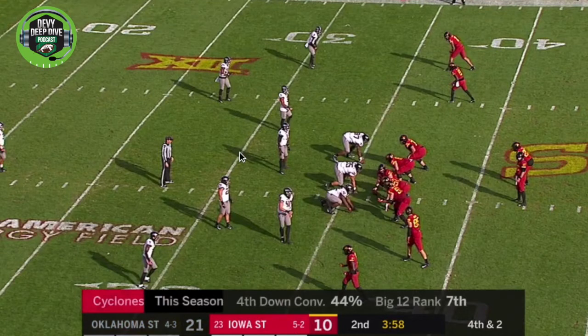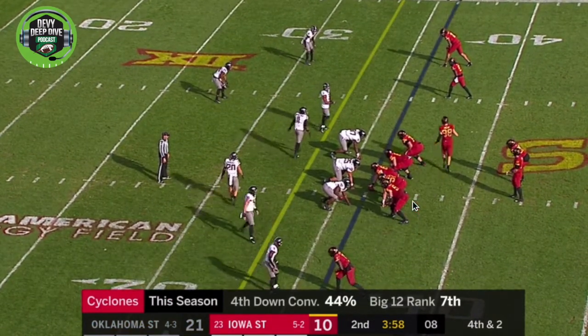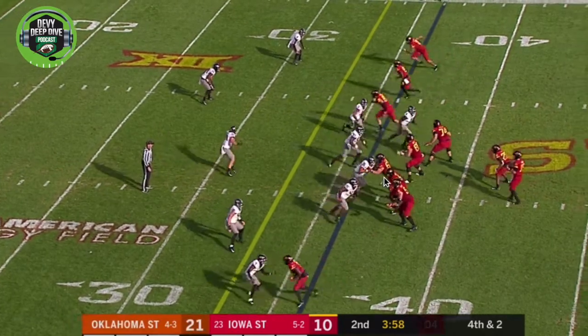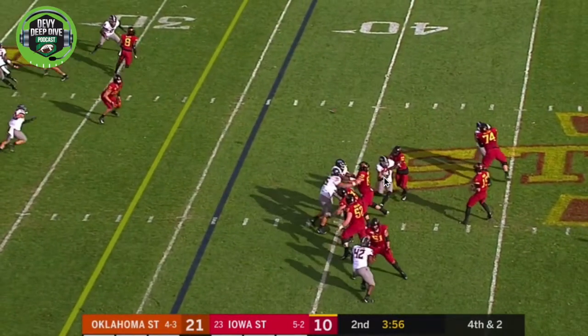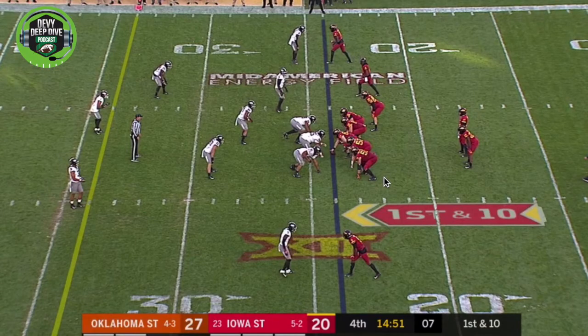Here they're going to put him in motion and he's going to run a little hitch route. It's not the most athletic cutback you're going to see, but he moves across the formation and comes back on the hitch. It's fourth and two, and again he knows where the sticks are and where he has to go.